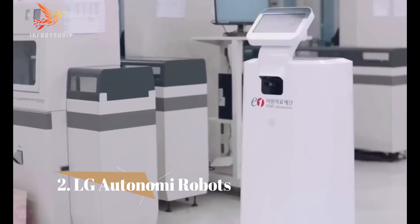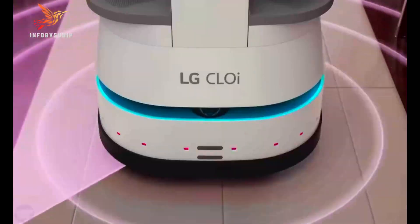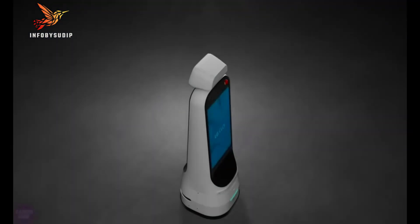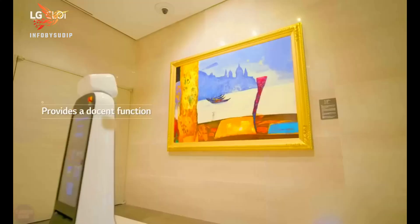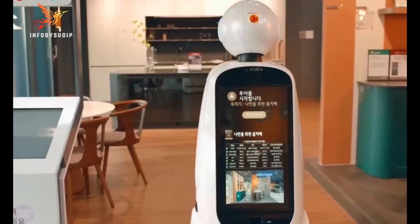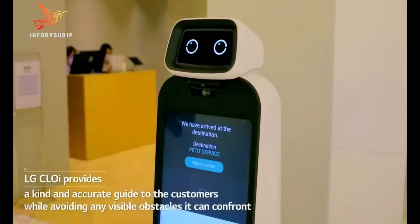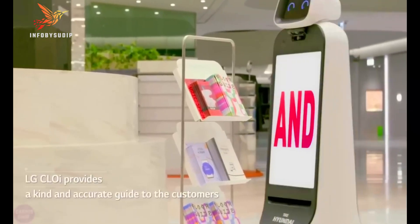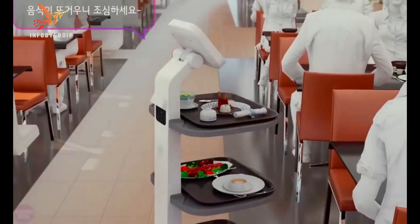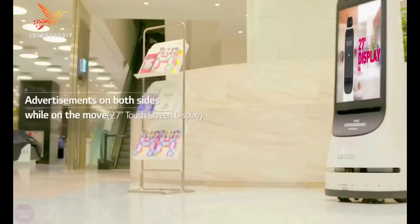Number 2: LG Autonomy Robots. LG Autonomy is a new division of LG Electronics focused on developing and commercializing autonomous robots. The division was launched in 2023 and is already working on a number of different robot projects. One of the most promising is the LG Autonomy ServeBot, a mobile robot that can be used to deliver food, drinks, and other items in restaurants, hotels, and airports.